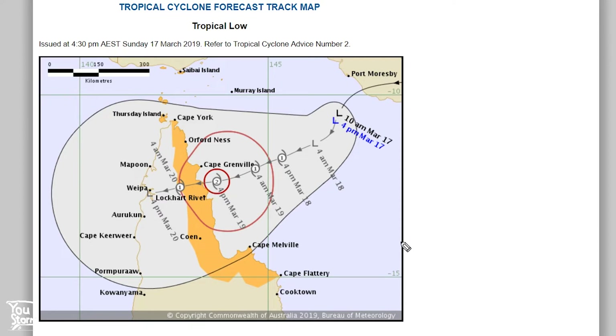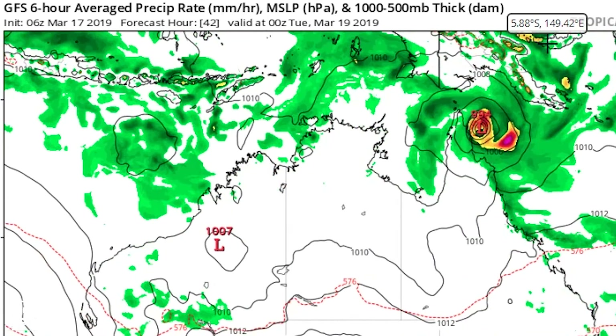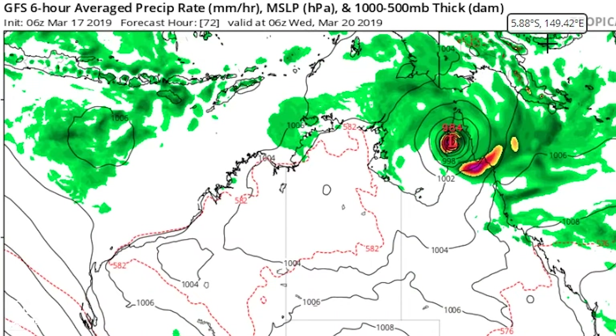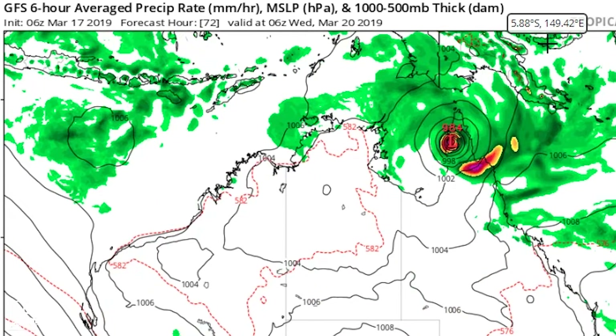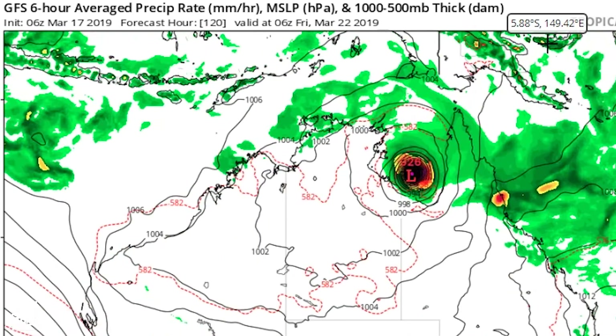Let's take a quick look at the GFS — the Global Forecasting System model — which tends to intensify these storms quite rapidly, and we'll see it does that here. The GFS shows 972 millibars at landfall on 19th March at 18 UTC. The low pressure moves across the Cape York Peninsula and interestingly does not weaken very much over land, then enters the Gulf of Carpentaria and deepens rapidly.